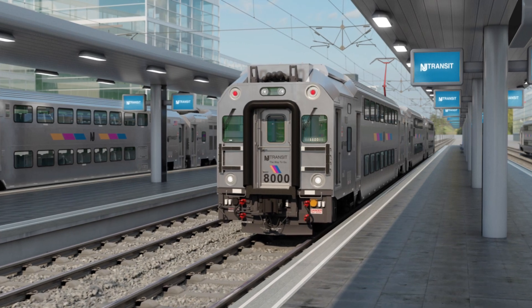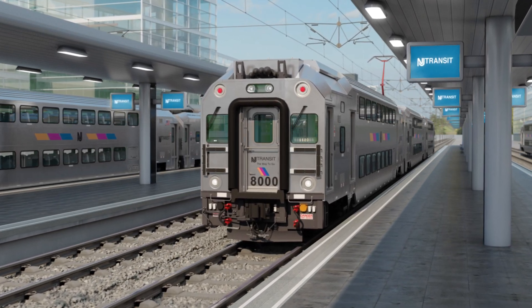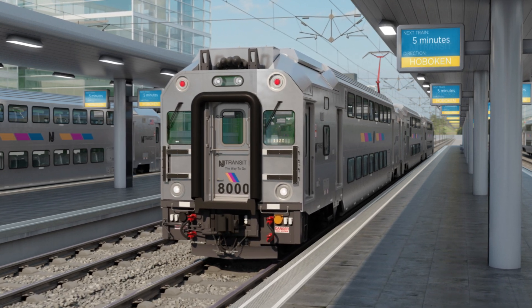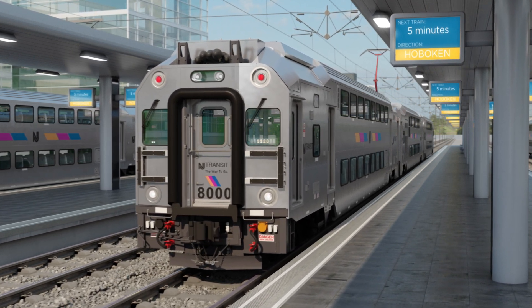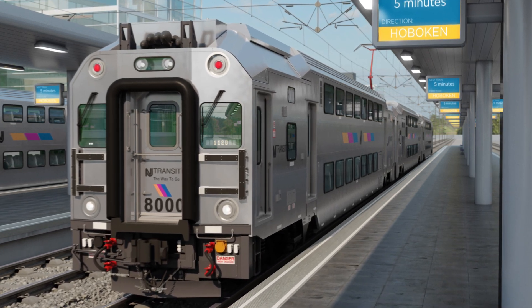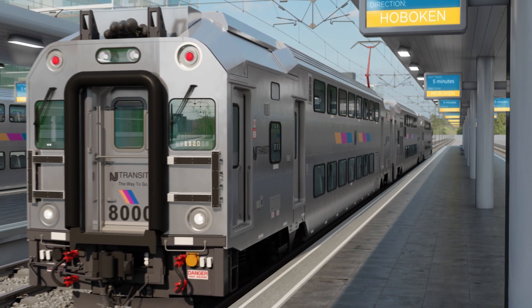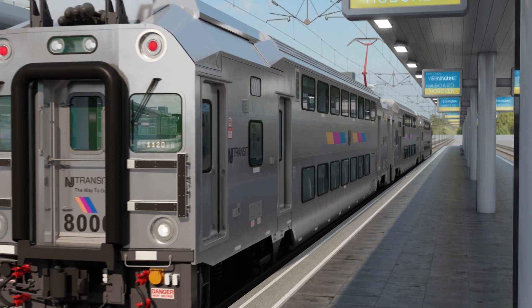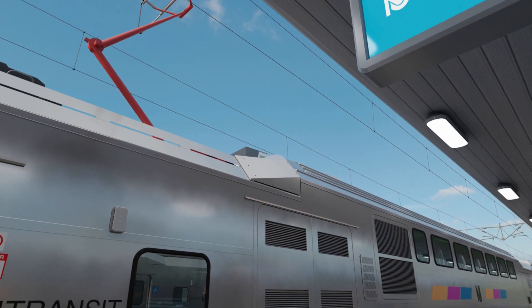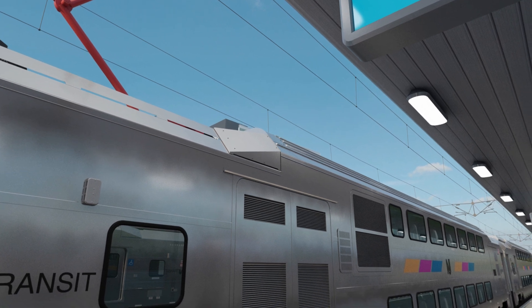NJ Transit and Bombardier are proud to introduce the third generation of the multi-level cars, designed to offer a continuation of safe, reliable, and improved passenger experience to NJ Transit's customers. The new power car offers improved performance and increased operational flexibility to NJ Transit.